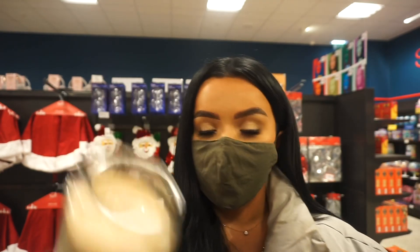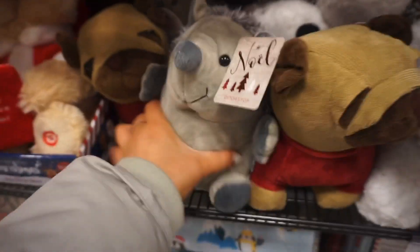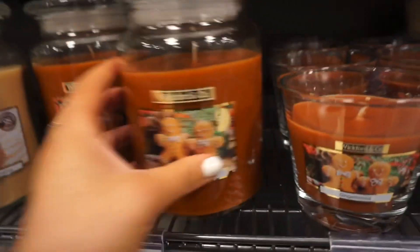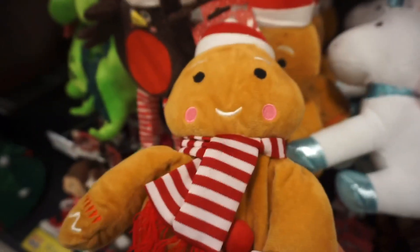Sticky toffee pudding — that sounds amazing! It's a bit too early to have the Christmas stuff out. That's a cute little hedgehog. I think I will have to get this candle — definitely coming with me. I think I'll leave the sticky toffee pudding for now and come back for that another time. Oh my god, look at this gingerbread one!